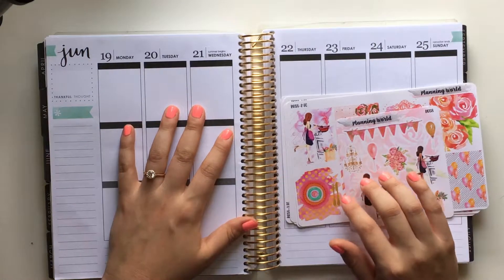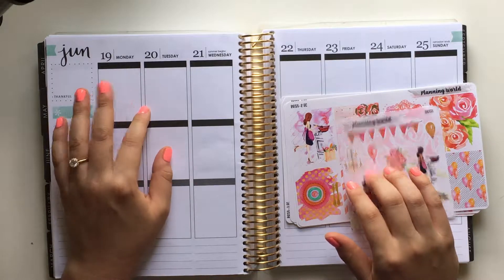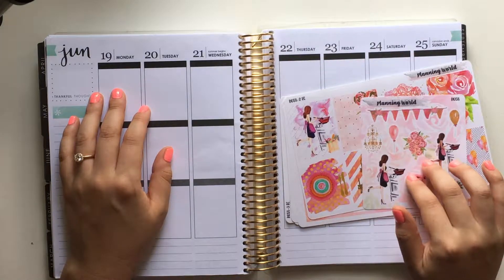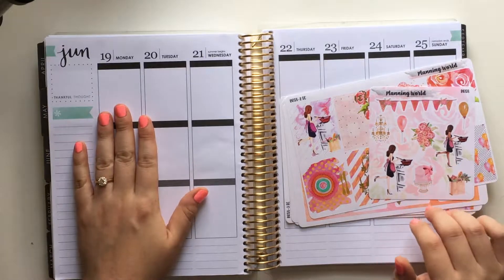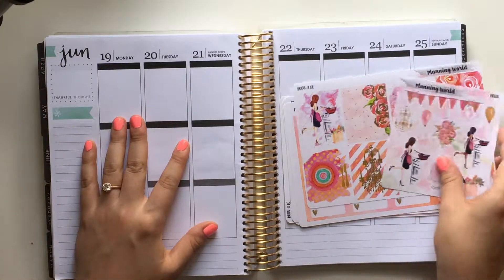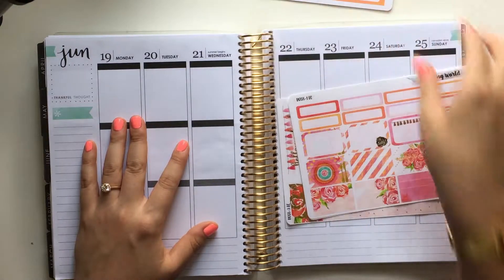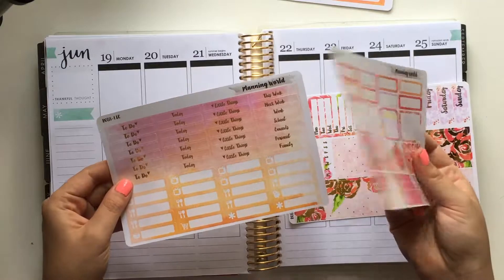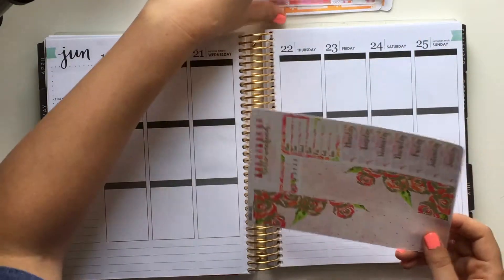It's also a really fun week because some big things are happening. I'm doing my cake tasting on Thursday and I'm really pumped about that. And June 19th is also the day that I met my current — my only — my fiancé. So I'm really excited to do this plan with me and I've been saving this kit specifically for this week.